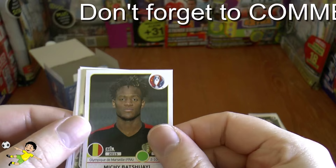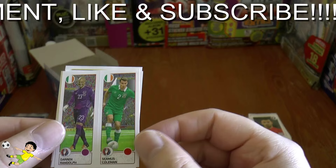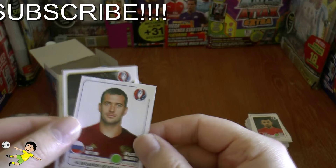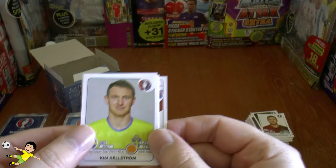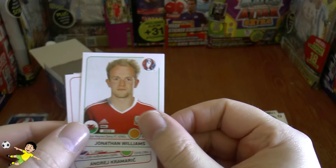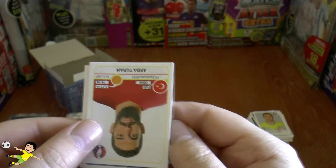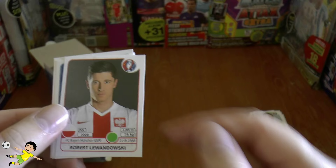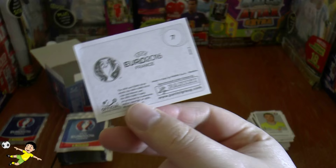On the next one: Batshuayi of Belgium, being linked for a move to Spurs in the summer. The Iceland action shiny sticker. Randolph and Coleman. Gyilansen, Kurtzakov of Zurich and Russia complete that pack. Here we have Källström of Sweden — probably his and Zlatan's last European Championship. There's Dzyuba of Zenit.